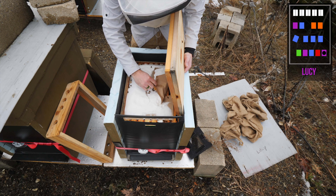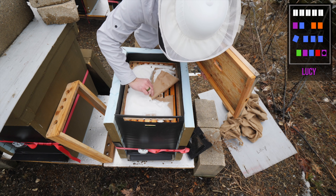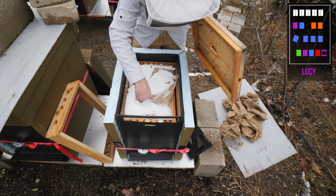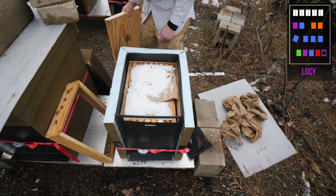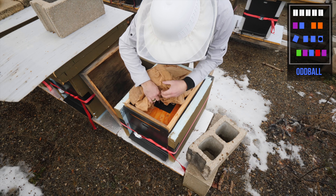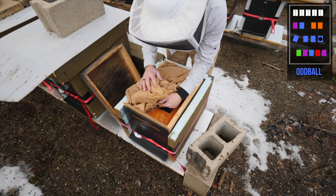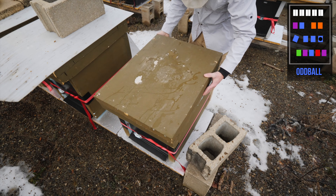Lucy. Lucy's fine. Holy cow, they're all underneath. Yeah, they're fine under there. There's some dead bees in the top, but they're not even on the sugar yet. So far, five out of five. Looking fine — I see sugar right there. Six out of six.